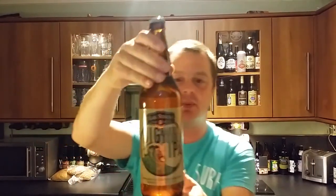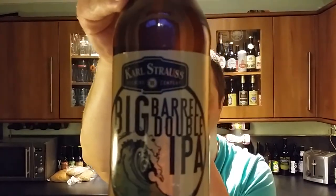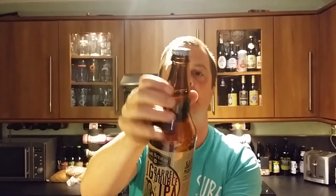Today we've got a beer from Karl Strauss Brewing Company — a bottle of their Big Barrel Double IPA, coming in at 9% ABV. Let's look at the label and bottle cap. Not had anything from Karl Strauss Brewing Company before, but I've heard some great things. They've been going since 1989 and this beer was kindly sent to us by Beardeluxe.de. Let's get the beer out into a glass and see what we get.